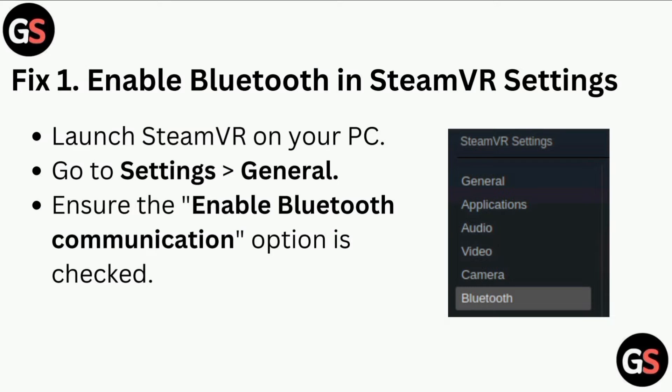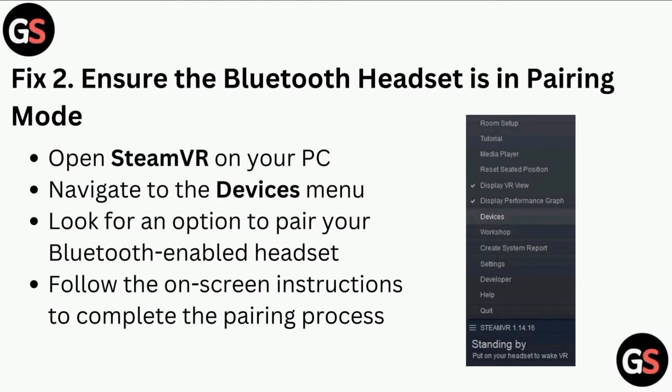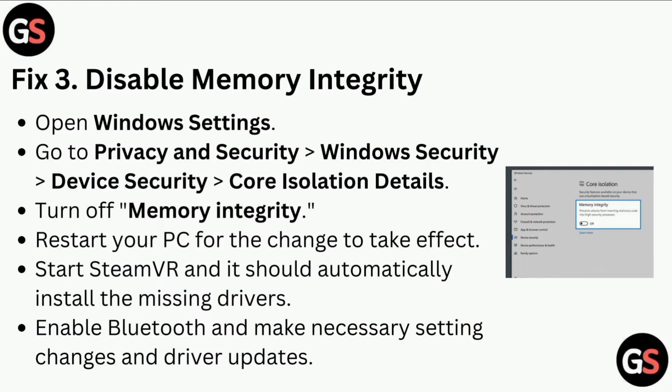In General, ensure the 'Enable Bluetooth Communication' option is checked. Fix two is to ensure the Bluetooth headset is in pairing mode. Open SteamVR on your PC, navigate to the Devices menu, look for an option to pair your Bluetooth-enabled headset, and follow the on-screen instructions to complete the pairing process. Fix three is to disable Memory Integrity.